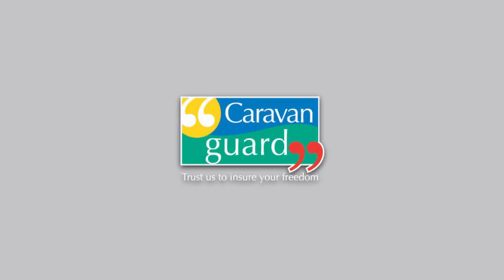This video is sponsored by Caravan Guard Insurance. A link to their website is in the description below.